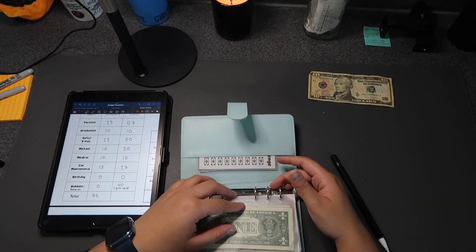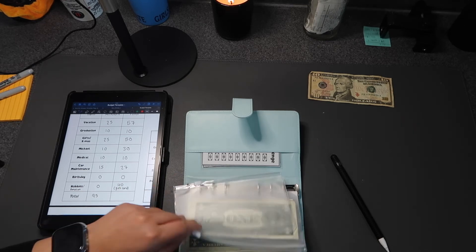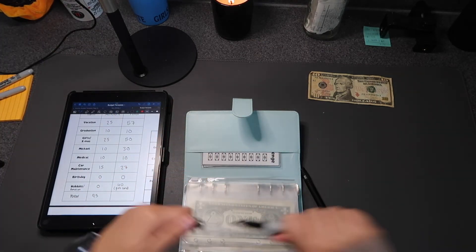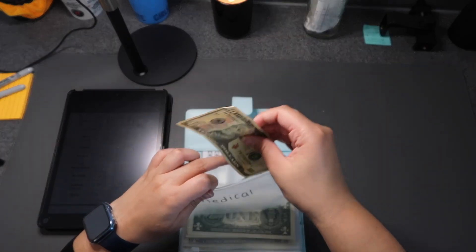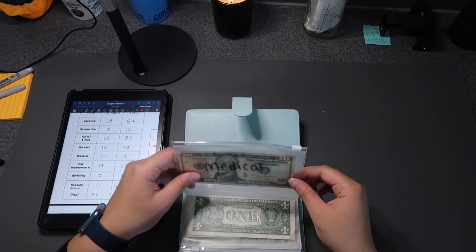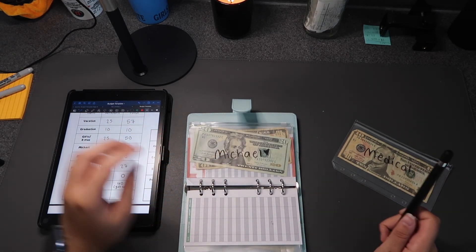I really need to make a medical envelope — and you know what, I'm just going to do it right now on camera because if I wait until after the video it won't happen. I got a 16-pack of these envelopes off Amazon, which I'll link in my storefront. Let me write it out and put my $10 in — there we go, $10 in the medical envelope.